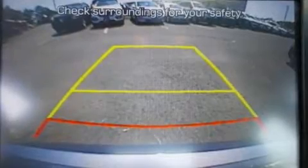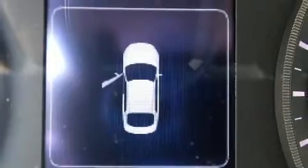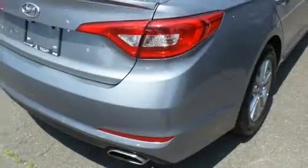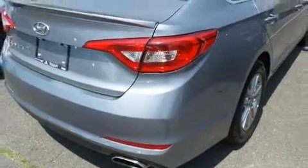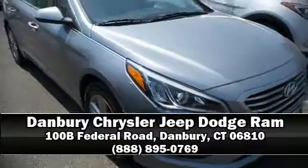It also arrives with a Carfax history report indicating just one previous owner. We have a skilled and knowledgeable sales staff with many years of experience satisfying our customers' needs. Stop by our dealership or give us a call for more information.